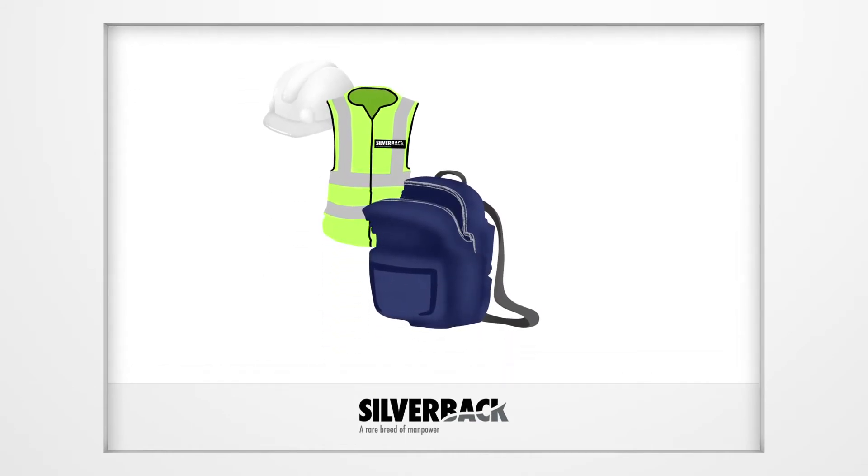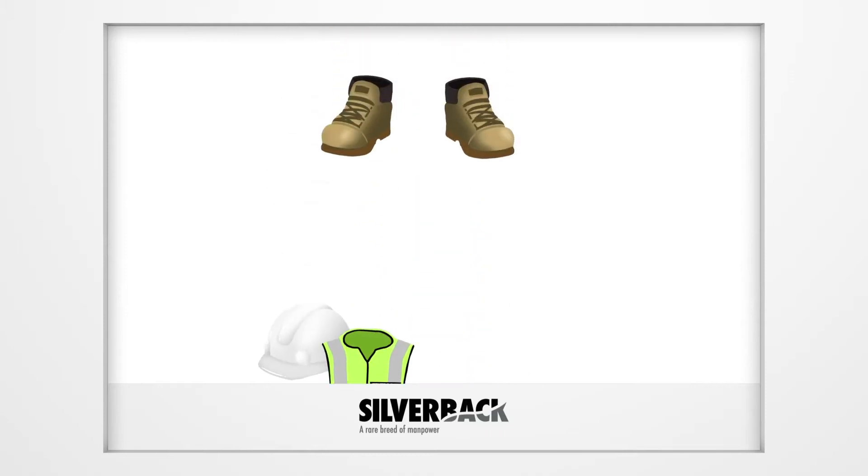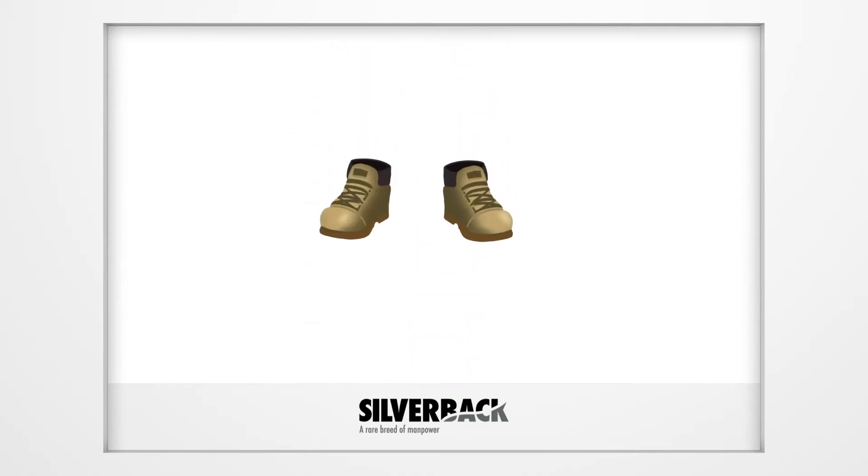PPE must be brought to and worn where necessary on every shift — no exceptions. Steel toe cap boots must be worn at all times without exception. If your boots are old, worn and unsafe, you must get a new pair.